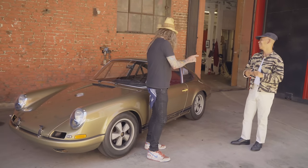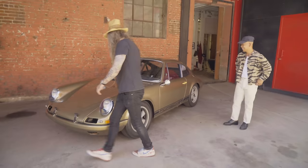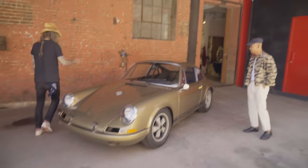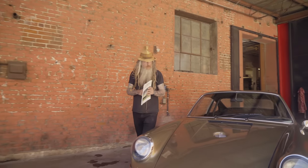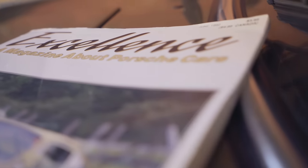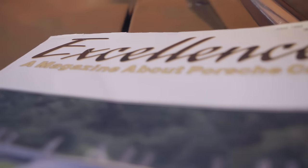I was drawn to doing this R lightweight tribute because at the age of 15 I had an Excellence magazine. Hold on — I actually have the magazine right here. It's my Volume 3. I had it when I was 15, so you've had it 30-odd years — yep, 1992.